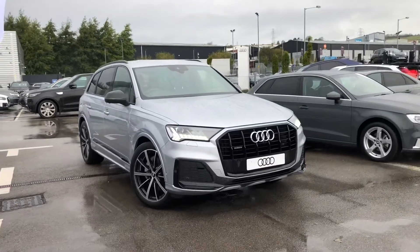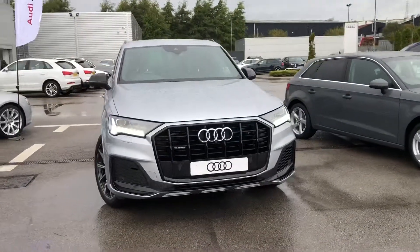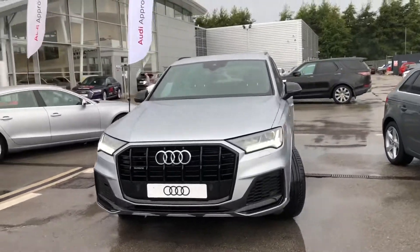Welcome to Blackburn Audi. My name is Fiona and today I'm going to be giving you a quick tour of this brand new Audi Q7 Black Edition.